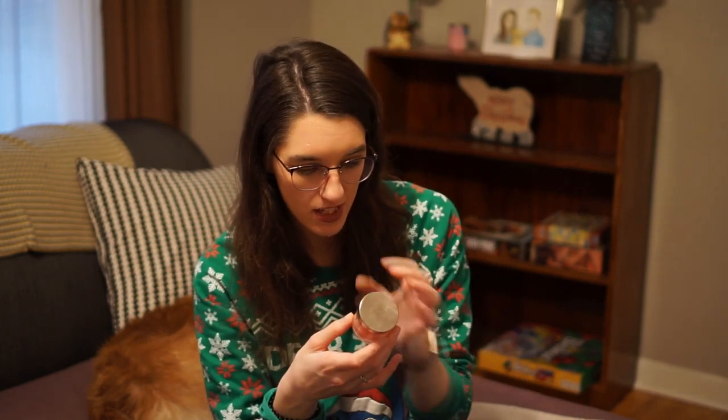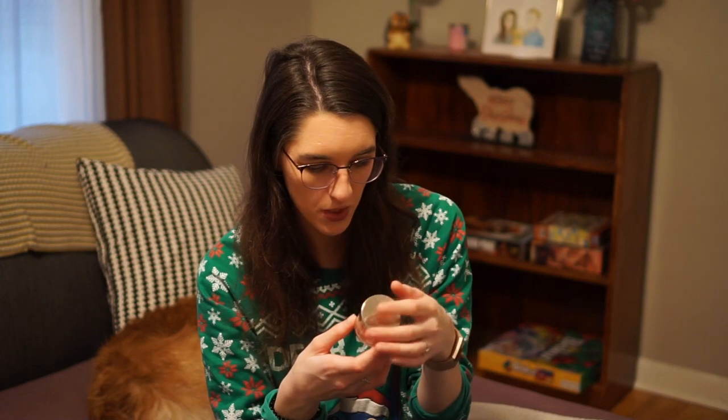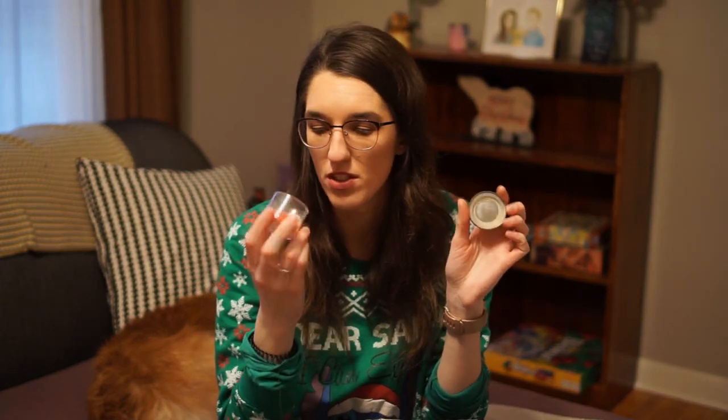I also used up this candle. It's from Bath and Body Works — it's one of their White Barn Watermelon Lemonade Candles. It smells really good and it burned really well.